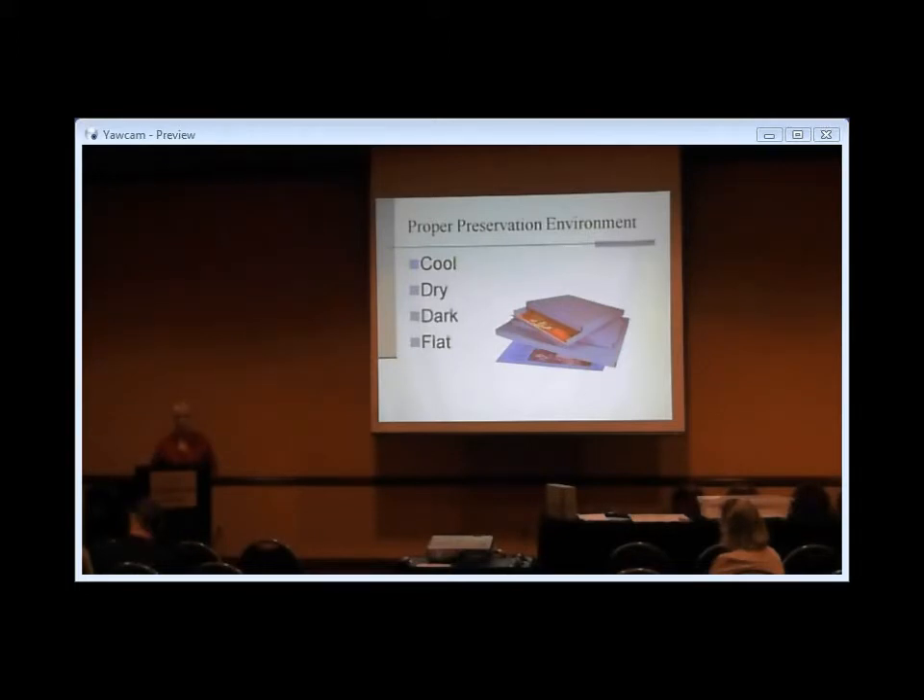Cool refers to the temperature of the environment. Dry refers to relative humidity. Paper-based things like to be on the cool and dry side, and it needs to be a constant, steady temperature and humidity — not just an average. Peaks and valleys really stress the paper. Dark refers to protection from UV rays. We are getting UV rays right now behind closed curtains and off fluorescent lights overhead. So we want to store things so they are not exposed to UV rays. We know what UV does to our skin — it does bad things to paper too.